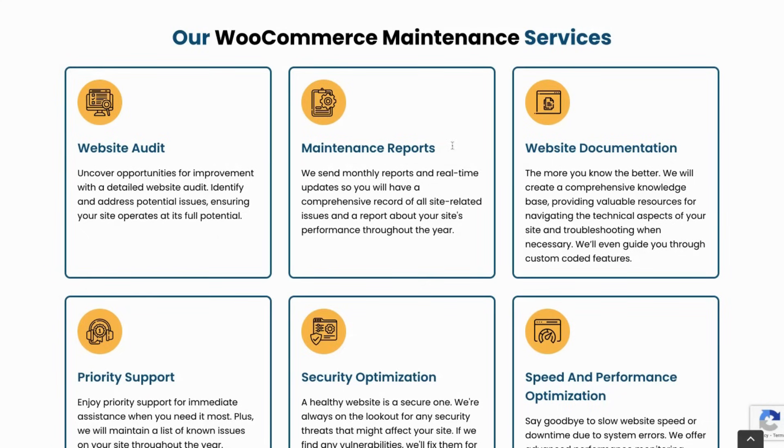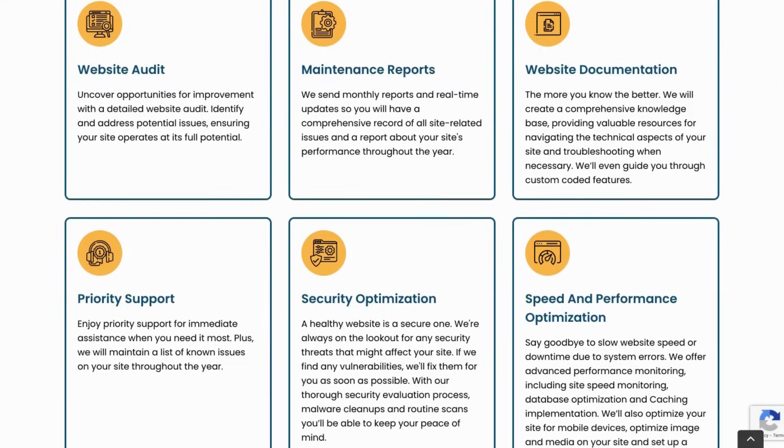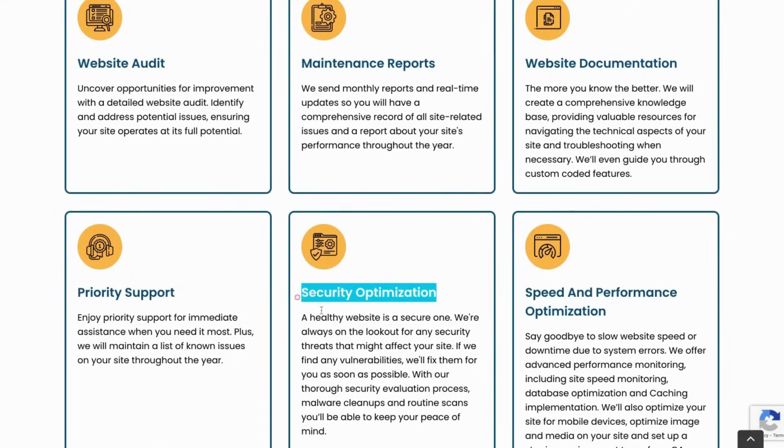Additionally, we supply you with maintenance reports that include known issue tracking, where we maintain a list of all known issues on your site throughout the year as well as their fixes. We also perform security optimization starting with a complete website audit, but also including malware cleanups and routine scans to help you keep your peace of mind.